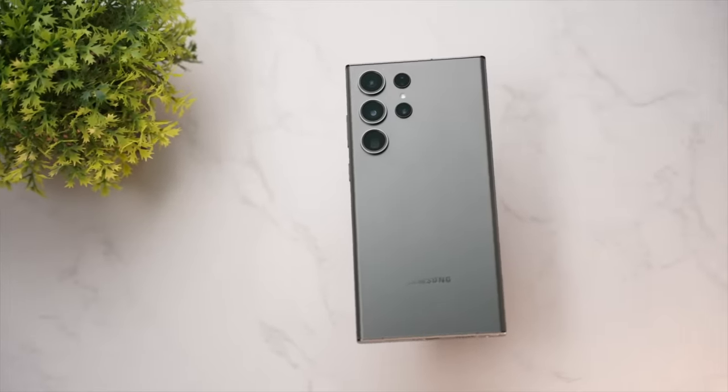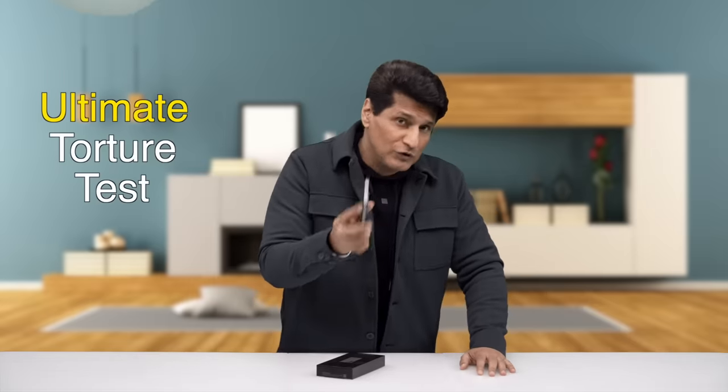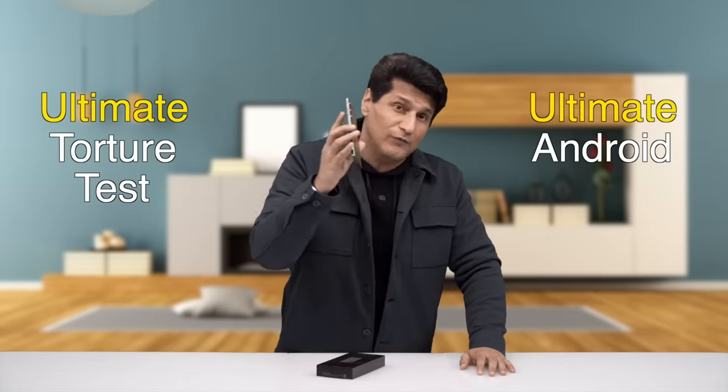When Samsung created this device, there was one thought in their mind: no holds barred. That is exactly what they have done. Ladies and gentlemen, welcome to Tech Magnified. My name is Rajiv Markni and I'm here to bring you the ultimate torture test. You like phones a lot, but you also like torture tests — I do too. This is the ultimate torture test of the ultimate Android phone.